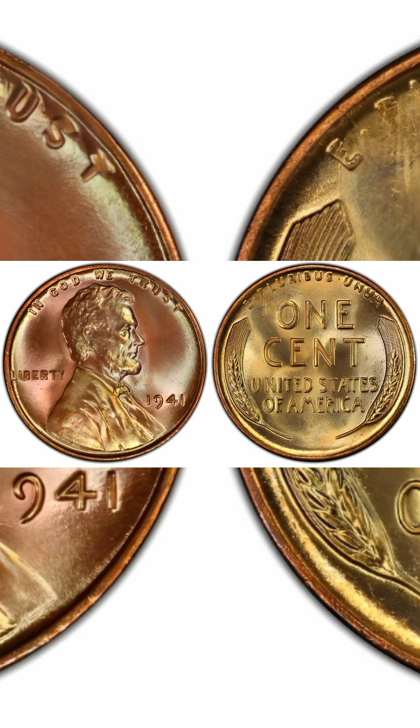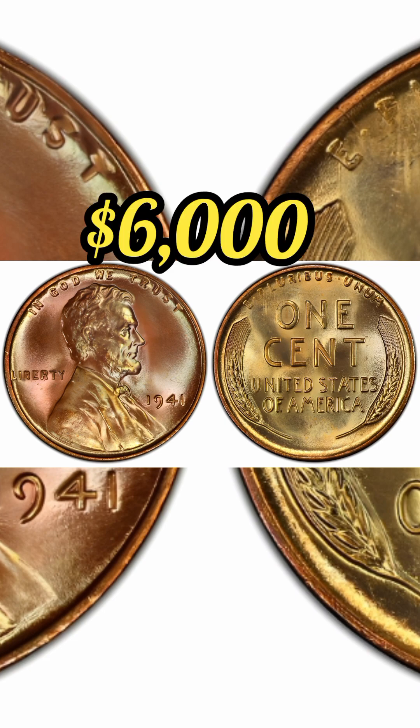1941 1 cent red, regular strike. Weight: 3.11 grams. Mintage: 887,018,000. Mint: Philadelphia. Metal: 95% copper, 5% tin and zinc. Recorded auction sales: $6,000. Mint State 65, November 1, 2023.